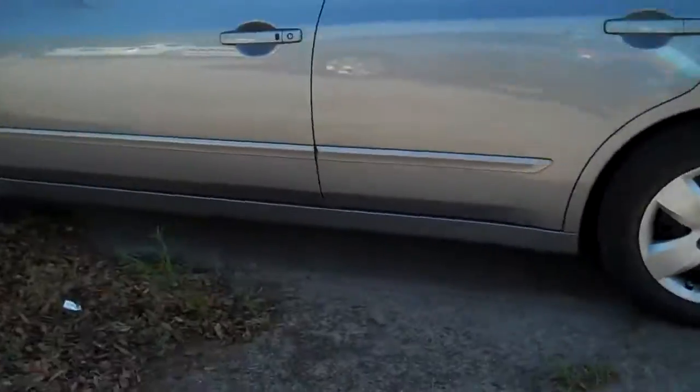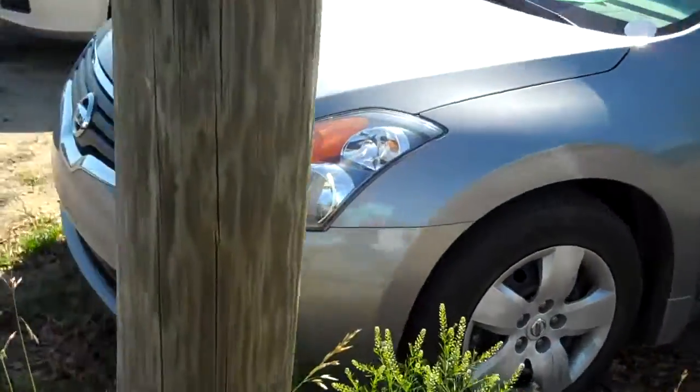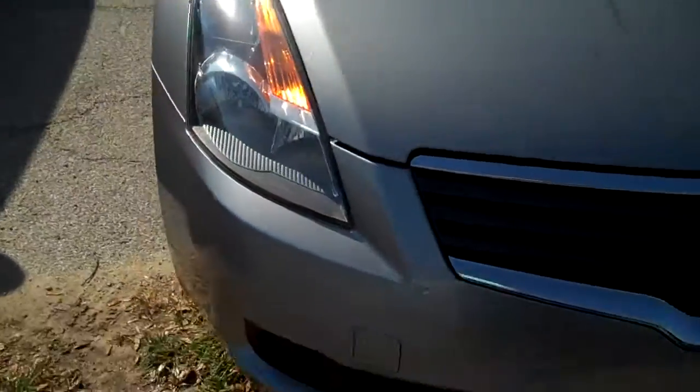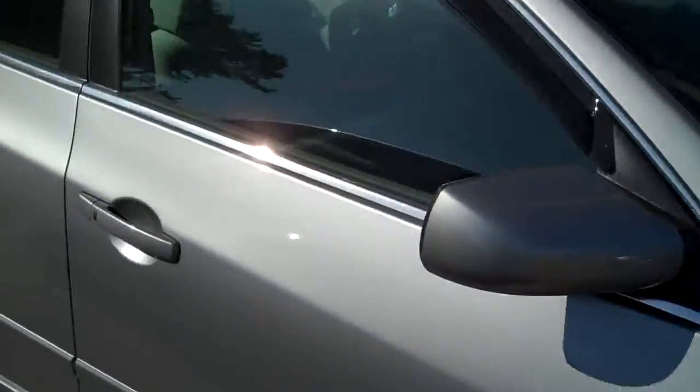Aaron, this is a light gray '07 Altima sedan. Let's see how I can do with this movie production. I don't really see anything wrong with it — no dings, no door dings. It's just a little bit dirty. It has the vent visors.